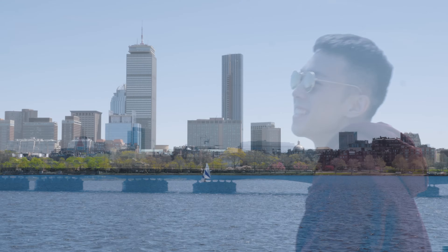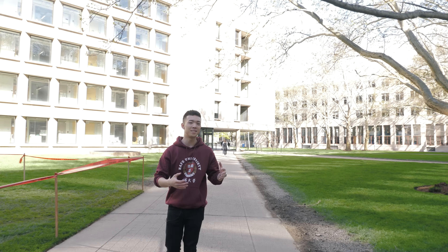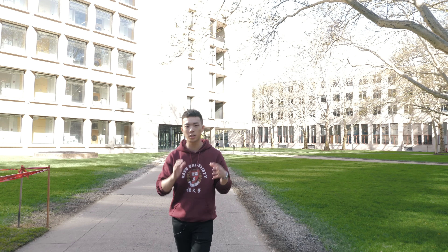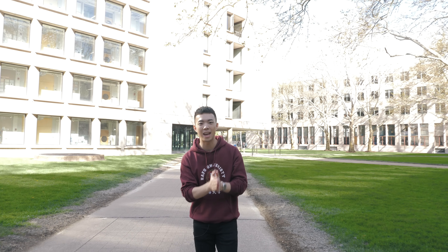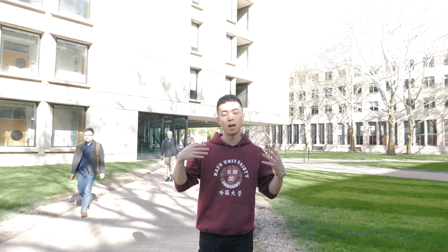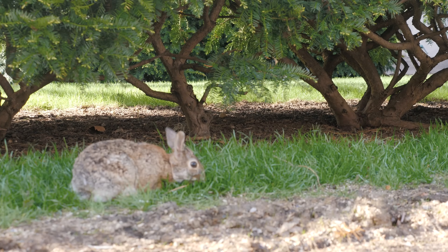MIT is actually an open campus but it feels like an enclosed community — it has that campus feel because everyone here is either professors or students. And look, there's literally a bunny on campus — that's so cute!